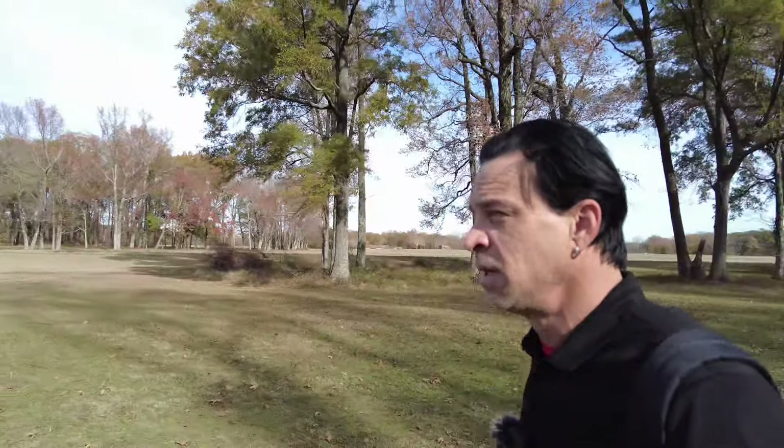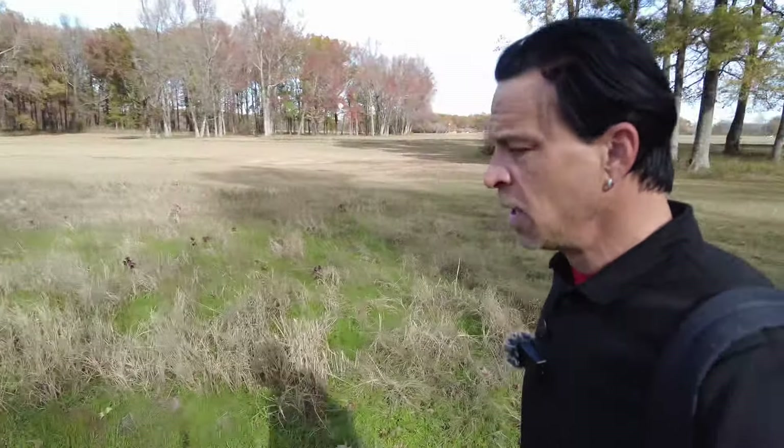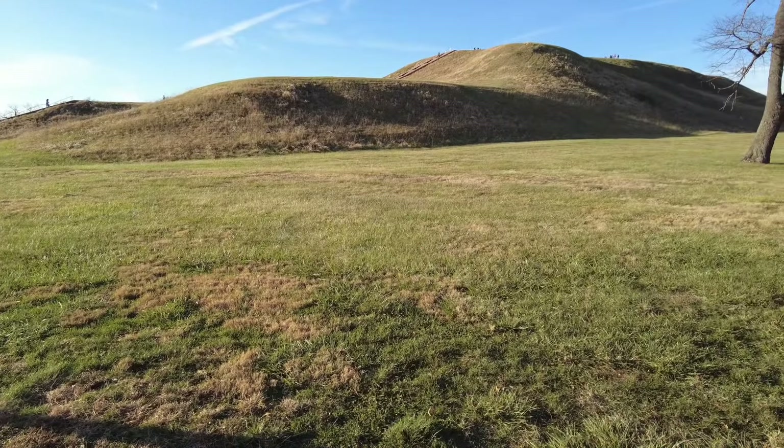Look at that mound. Second largest mound that still exists in North America. It existed for like 2,200 years before the next highest mound that we know of was built, which is at Colloquia outside of St. Louis, Missouri.